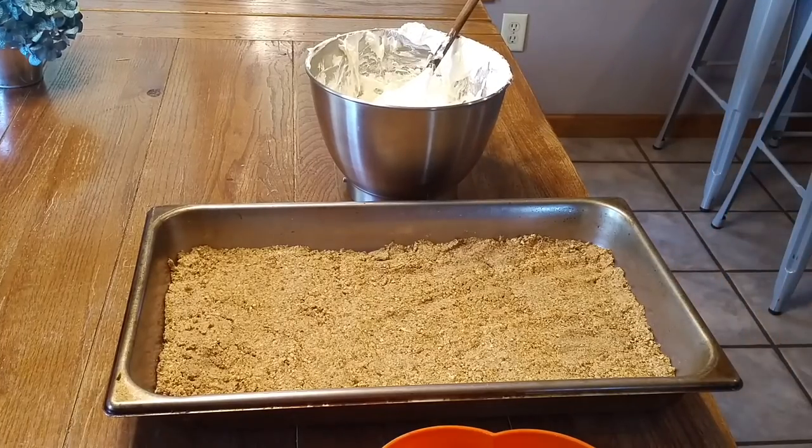Now that your crust is all cooled off, you're going to spread on the next mixture — the cream cheese, sugar, and Cool Whip. Once you have that on, then you're going to put your strawberries on top.